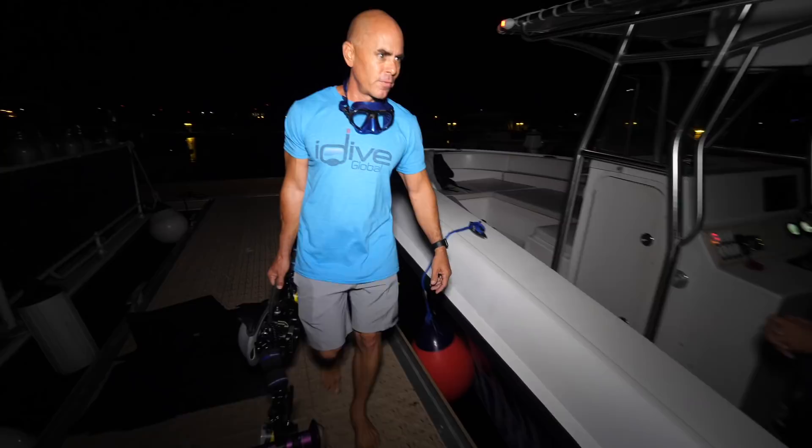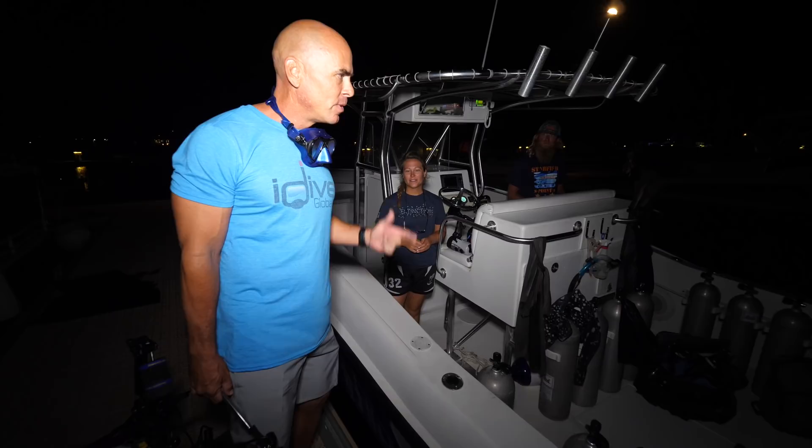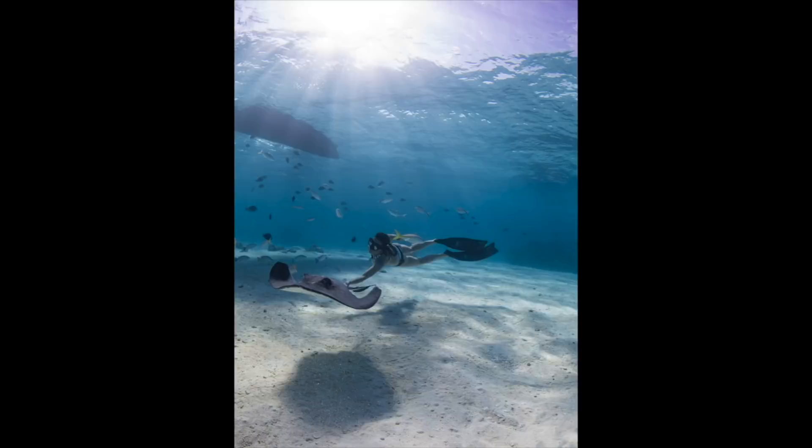It's five o'clock on a Saturday morning. I'm down here with some fellow photo enthusiasts from the water sports industry in Cayman Islands. We're getting ready to go out and shoot some over-unders at the sunrise at Stingray City Sandbar. Are you guys ready to go? Let's do it.